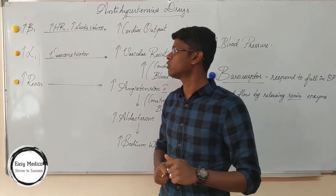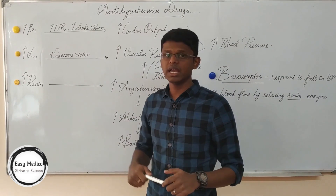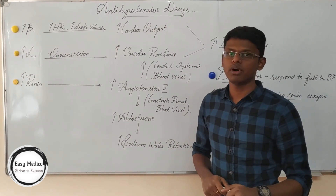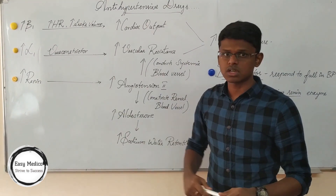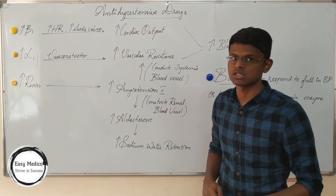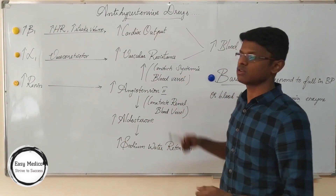Now, increasing of alpha receptors. Where are alpha receptors found? They are found in smooth muscles. So these are vasoconstrictors. When vasoconstriction occurs, there is an increase in vascular resistance, which also causes increase of blood pressure.